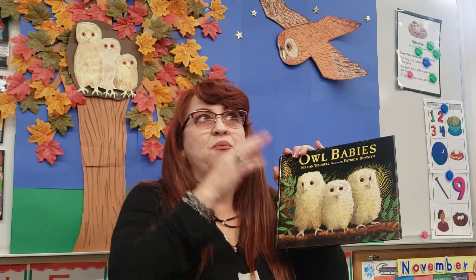Now it's time for a read-aloud. Today we're going to do a walkthrough. That means we're going to turn the pages and use our imagination and think of what's going to happen in our story. The name of our story is Owl Babies. The author's name is Martin Weidel and the illustrator is Patrick Benson.